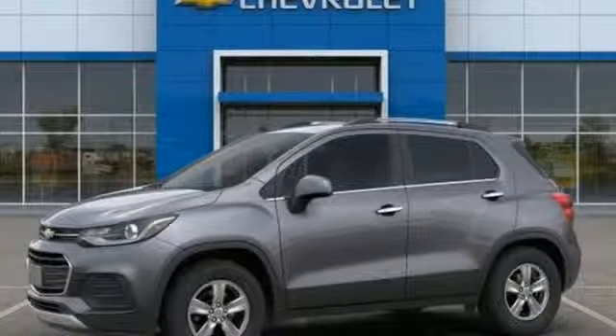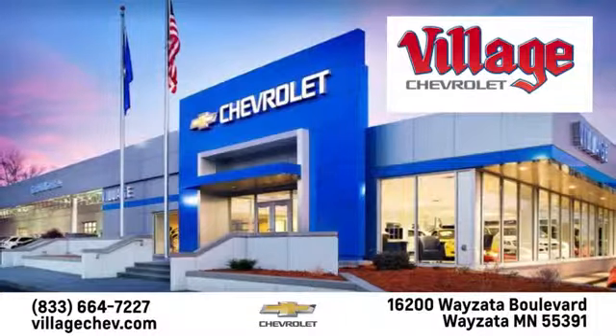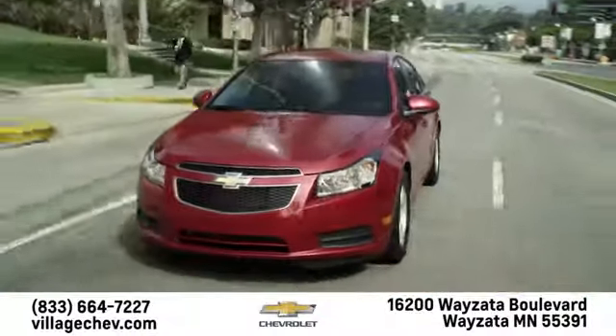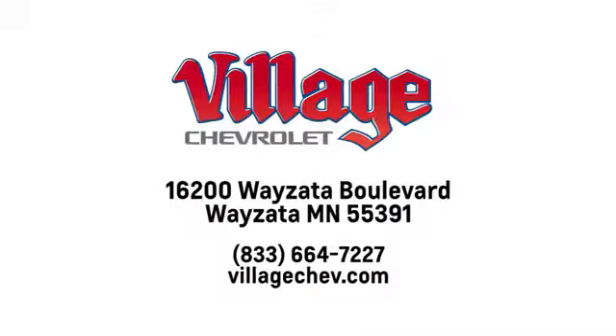See what it can do for you when you take it for a test drive. Village Automotive Group Auto Center is proud to service the Wyzetta, Minneapolis, St. Paul, and Twin Cities area for over 50 years. We're conveniently located at 16200 Wyzetta Boulevard in Wyzetta, Minnesota.